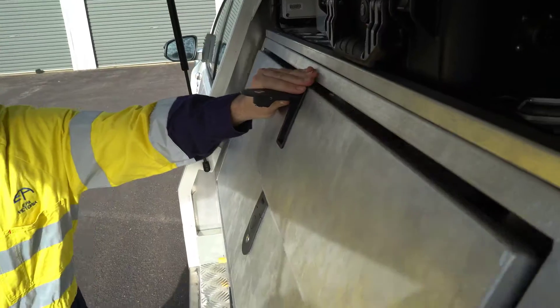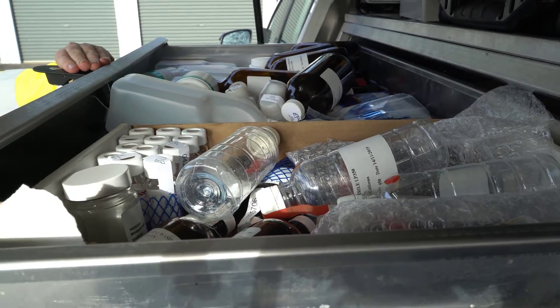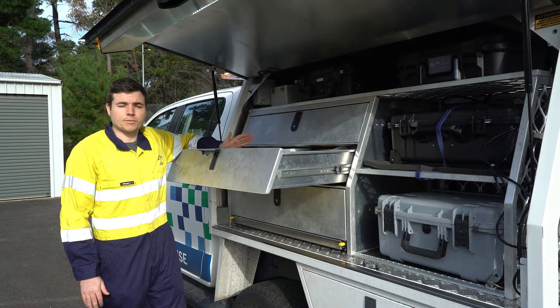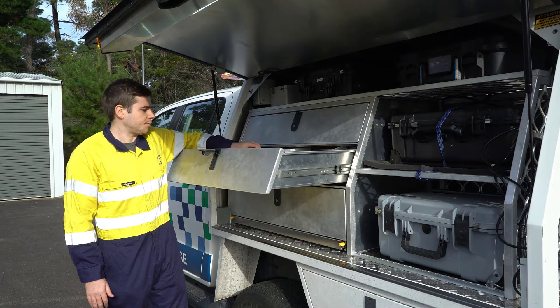In this top drawer we have a variety of different sample bottles depending on what we need to screen for. In here we have a continued screening tool, so for water and land we have test strips etc. that we can apply to the samples.